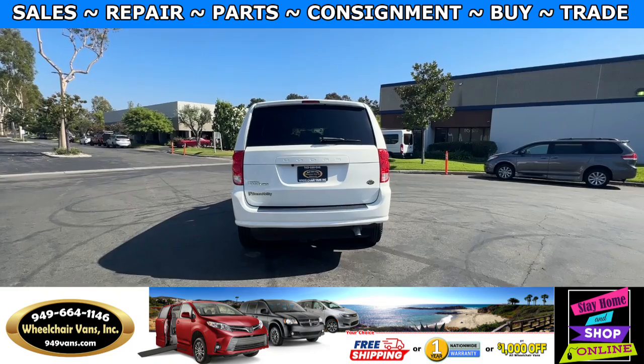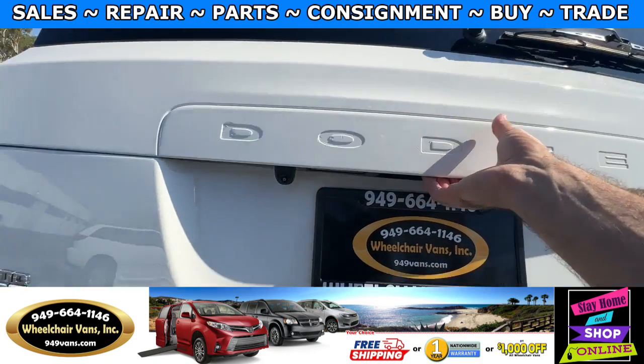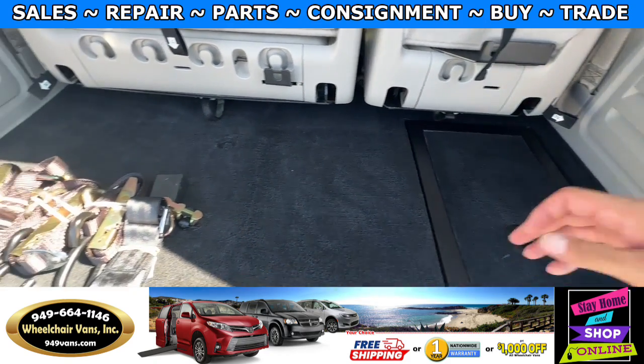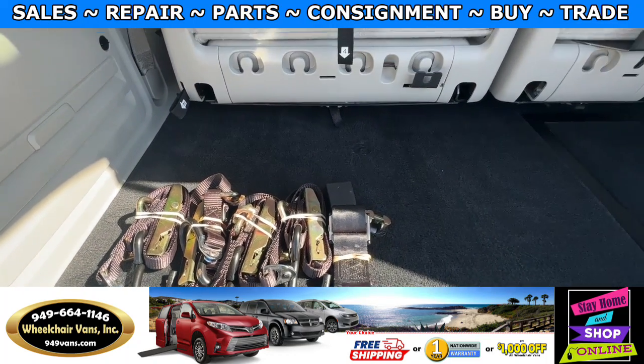Let's go ahead and check out the back. This one is going to have a backup camera and over here you will have room for storage. As you can see, we provide everyone with a set of manual straps.